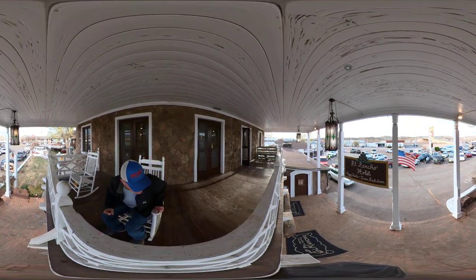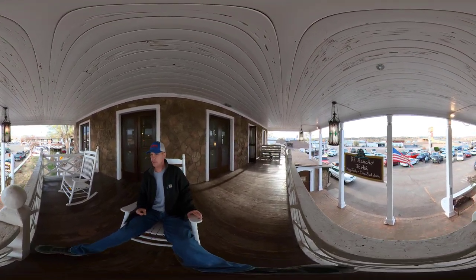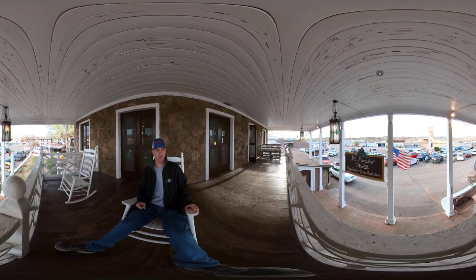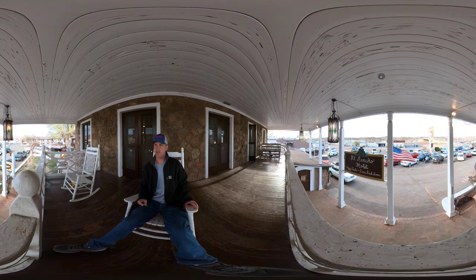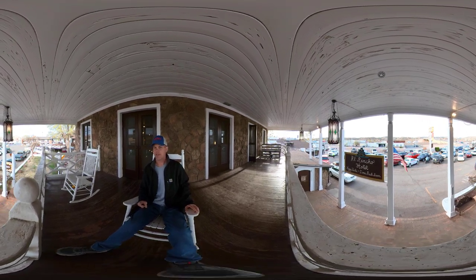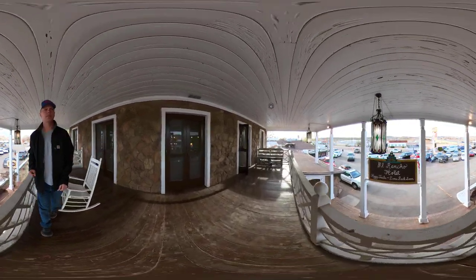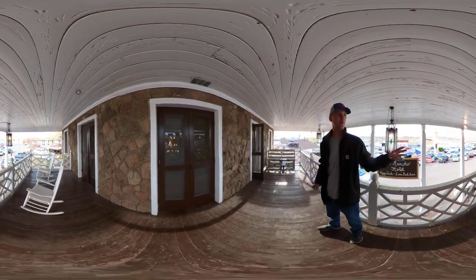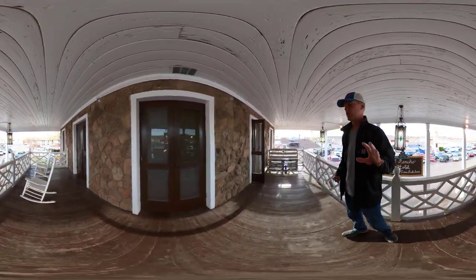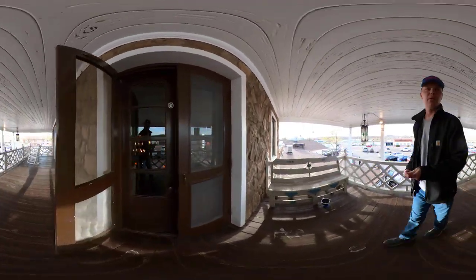Pretty neat — I can sit back, relax in the rocking chair, and look at all the cool stuff going by on Route 66 out in front of the El Rancho Hotel. Later tonight the place will be lit up with neon and it'll be absolutely stunning — there's this beautiful peak magenta globe. Nothing like it on Route 66.